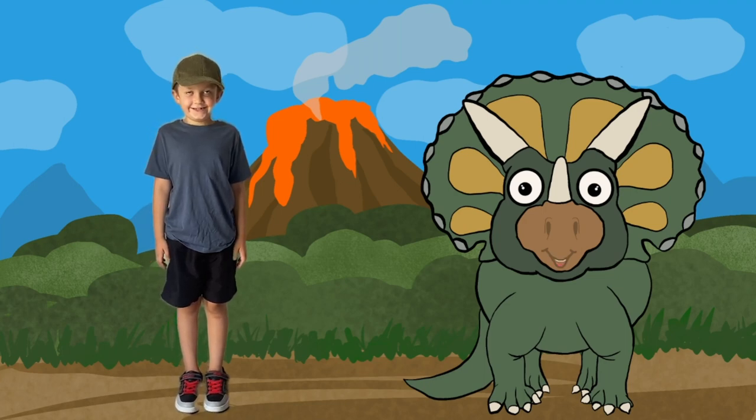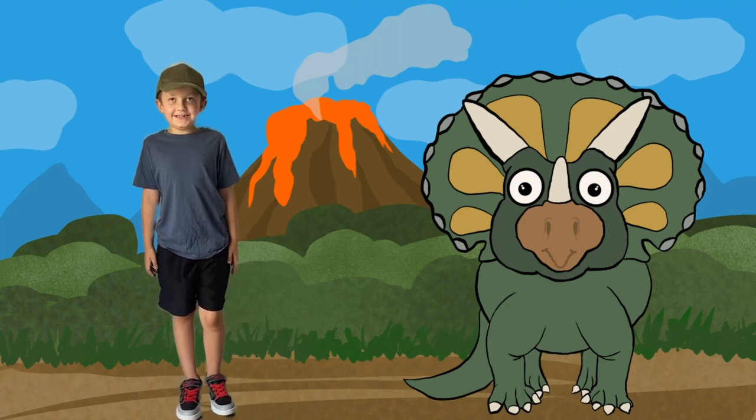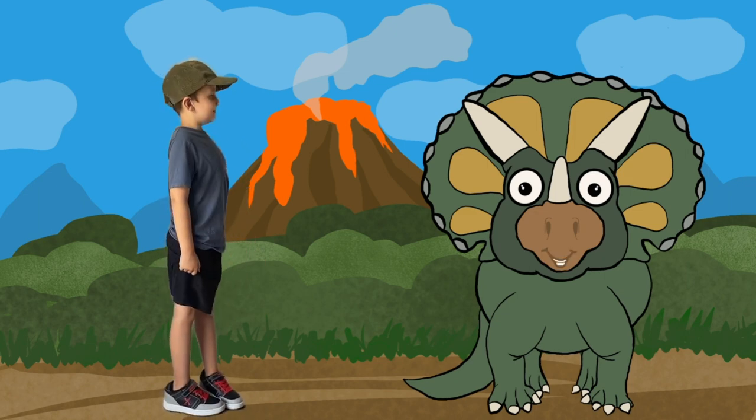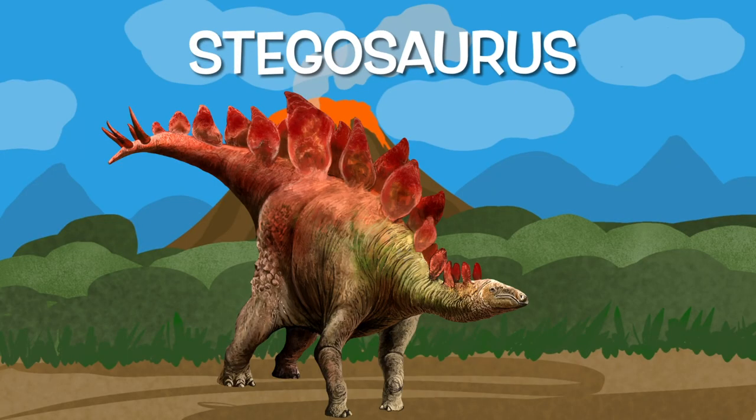Hi there! It's Tommy Triceratops here, and me, Jacob! And today on Jacob's Dinosaur World, we're going to discover some fun facts about Stegosaurus.